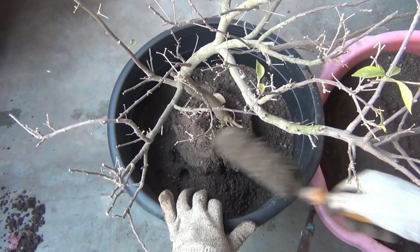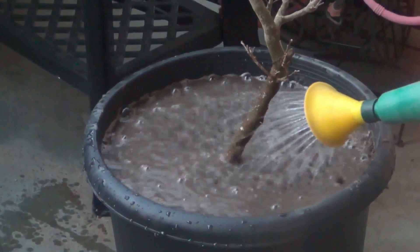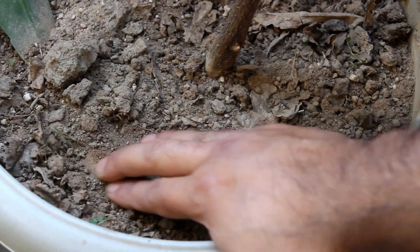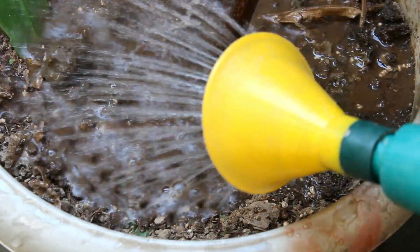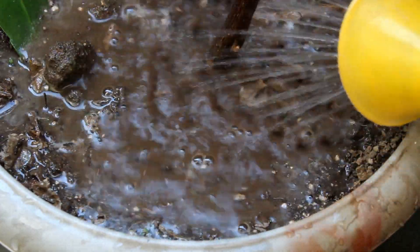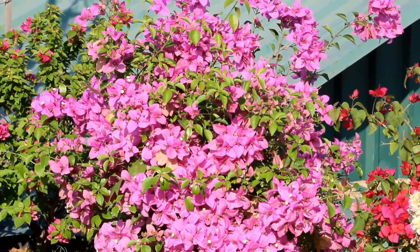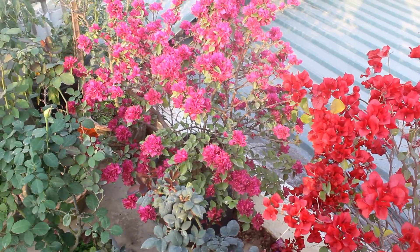Second one is watering. I water only when the top soil is dry. Please don't water daily if it is not required — always let the top soil dry out before watering. The last and most important thing is sunlight. My plants are getting plenty of sunlight, and bougainvillea actually needs lots of direct sunlight to bloom well.